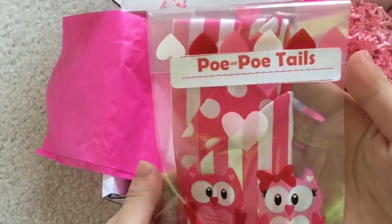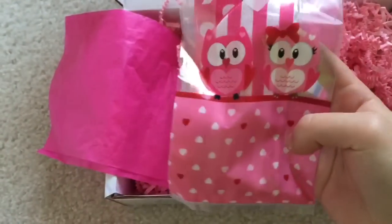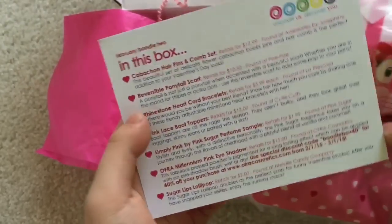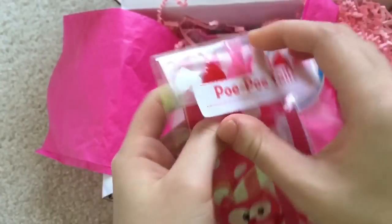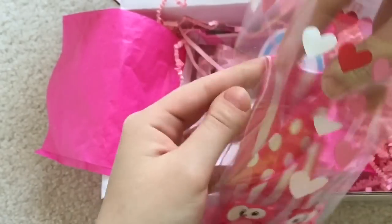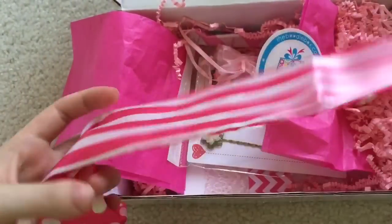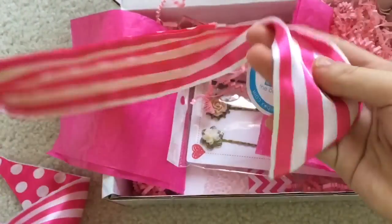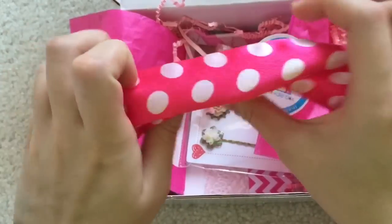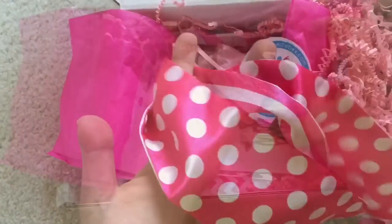This says Popo Tails, and it has a really cute owl on it. It says it's a reversible ponytail scarf. I'm not really sure what that is — the retail value is $10. So you just tie it on your ponytail. It's polka dots on one side, and then on the other side is striped. That is really cute.